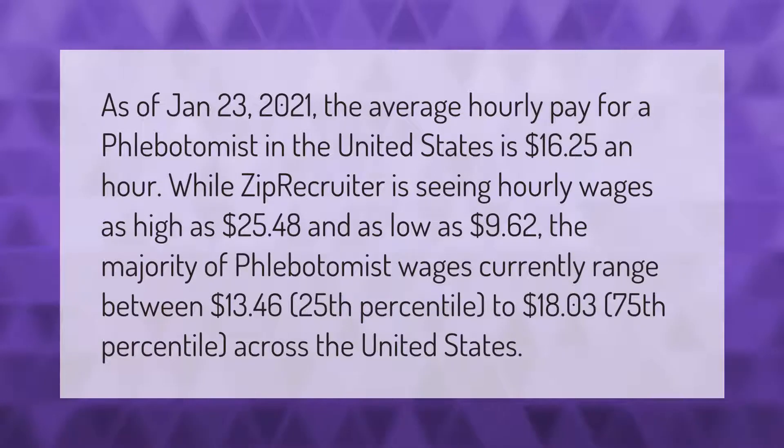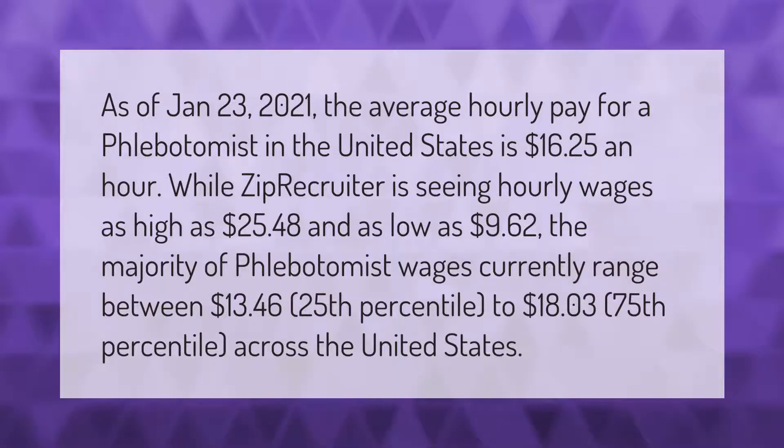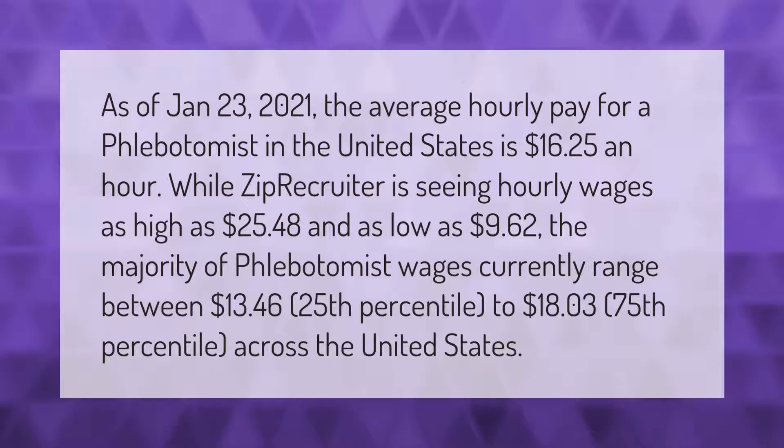As of January 23rd, 2021, the average hourly pay for a phlebotomist in the United States is $16.25 an hour, while ZipRecruiter is seeing hourly wages as high as $25.48.